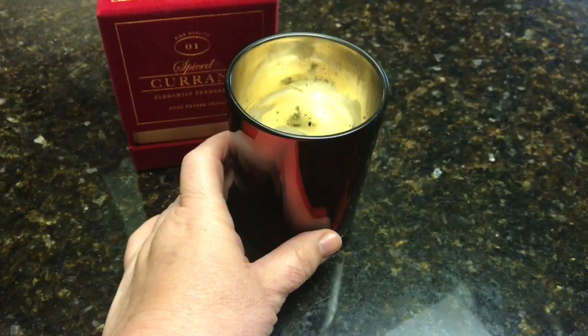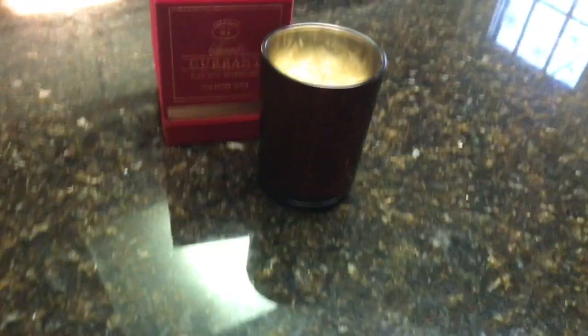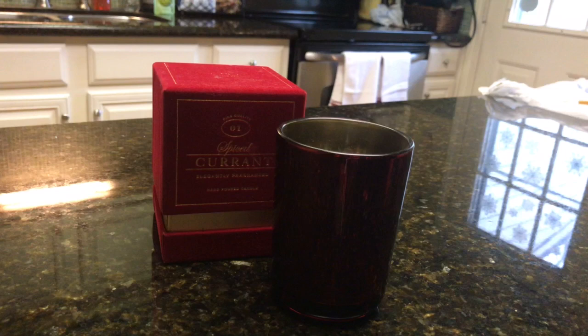Overall for a four-dollar candle, yeah, it was okay. I'm glad I didn't pay full price for it — I wish it had thrown better — but that's really all I can say about that.